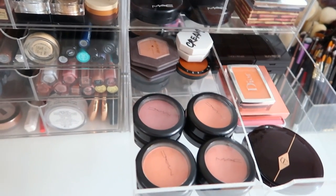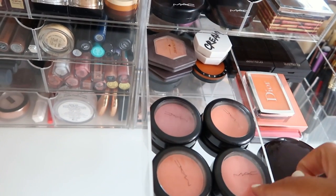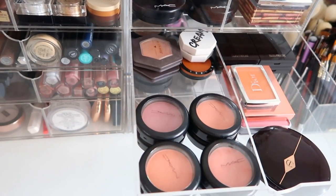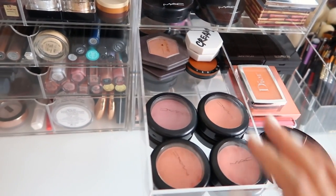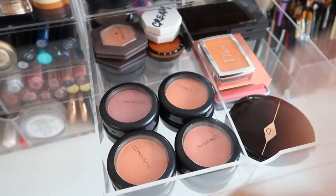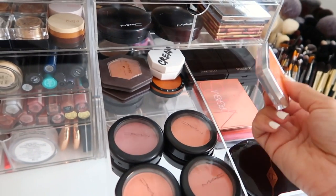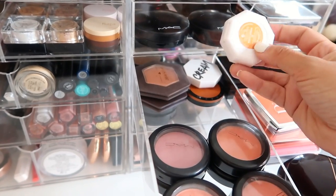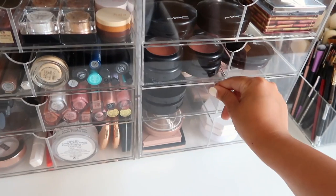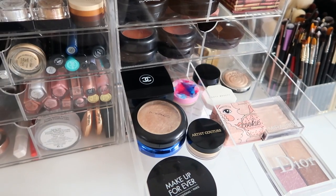Here are my most-used blushes - my MAC blushes front and center. I'm such a creature of habit: Peaches, Modern Mandarin, Desert Rose. I can always depend on MAC blushes. I also have some Charlotte Tilbury blush, this Dior blush which is my new obsession, and Fuego Flush by Fenty in the main arsenal because it is such a gorgeous blush.